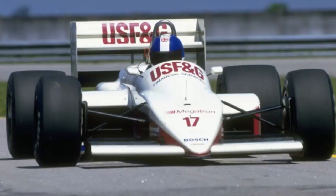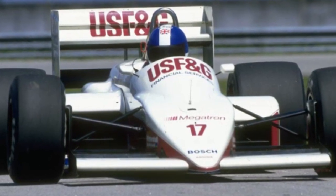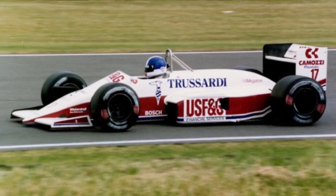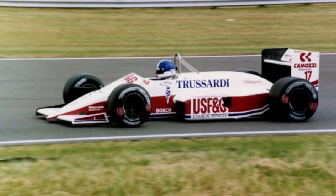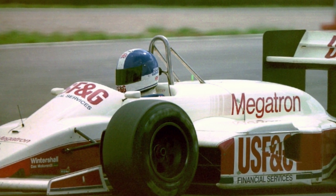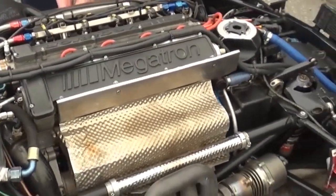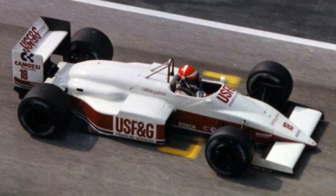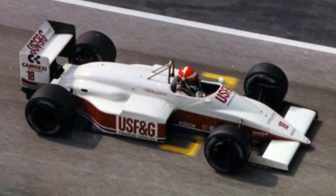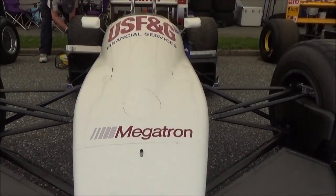Beginning in 1987, USF&G stepped in to become the team's new title sponsor, as the team adopted the maroon, blue and white of the American insurance company. The vastly competitive Arrows A10, the first Grand Prix car designed exclusively by Ross Brawn, was outfitted with refurbished 1985 BMW engines, tuned and serviced in-house by the Arrows team and renamed after one of USF&G's subsidiary companies: Megatron. Along with the car's new USF&G motif, Camozzi were retained on the side of the rear wing, with Bosch, 3M, Trussardi and Wintershall all taking on a minor role.